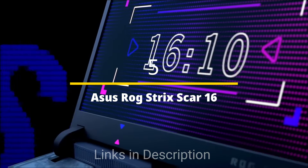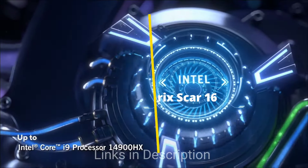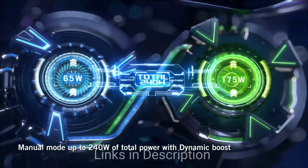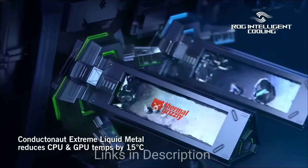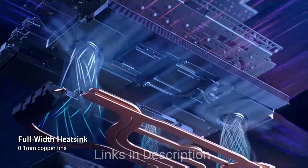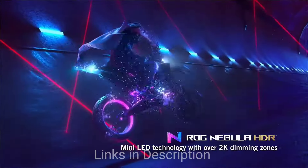Asus ROG Strix Scar 16 — the best gaming laptop for music production. High-end gaming laptops with their excellent processing capabilities can sometimes be good options for music production, and the Strix Scar 16 from Asus Republic of Gamers ticks all the right boxes.